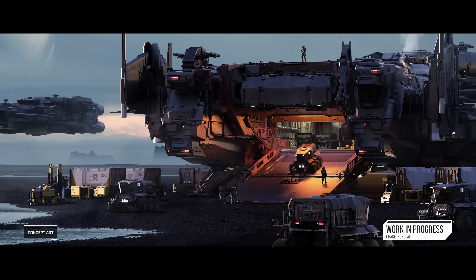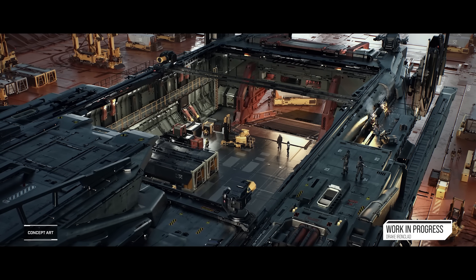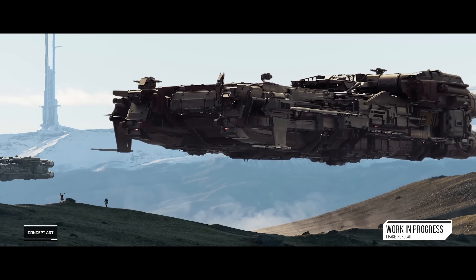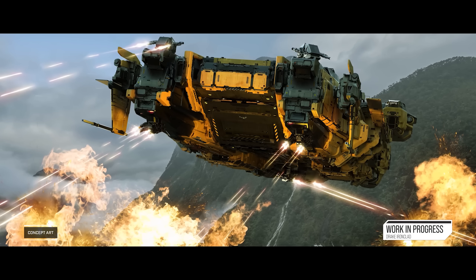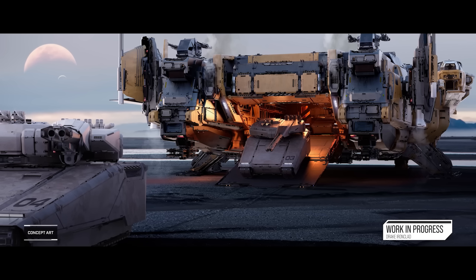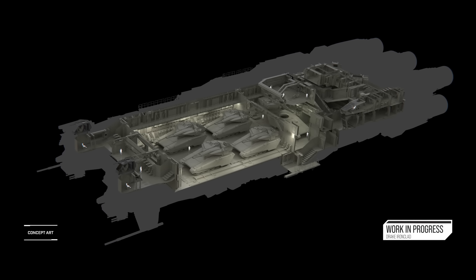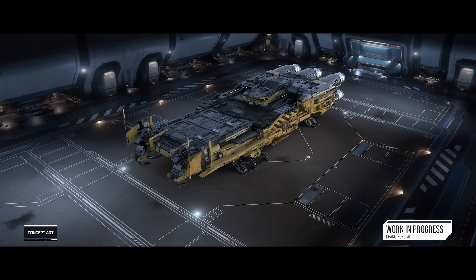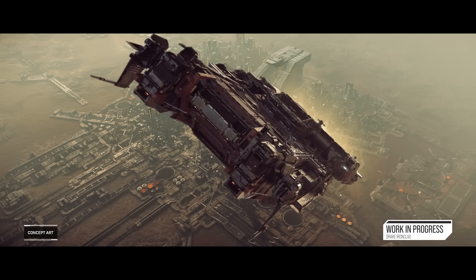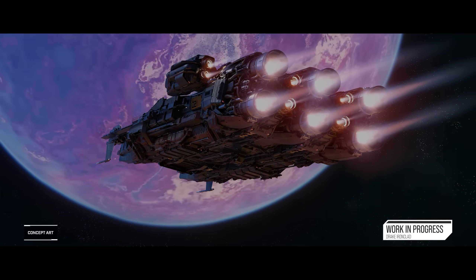There's no word on the price of the Ironclad yet - this will be revealed with more info on Saturday the 25th of May at Drake Defense Con. I'd personally expect it to be around the $450 mark, as it's bigger and more armored than a Caterpillar. But thinking about it more - given the Hull C comparison doesn't account for the Ironclad's armor, armament, protected cargo, and vehicle deployment capability - maybe it's closer to $500. I'm interested to know what you think the price will be and whether it's something you want to pick up.